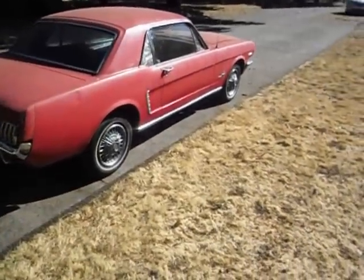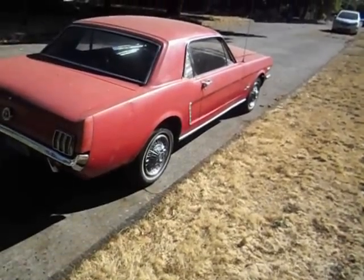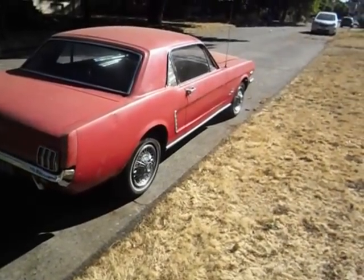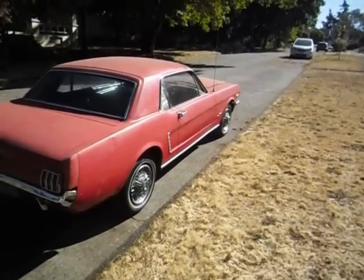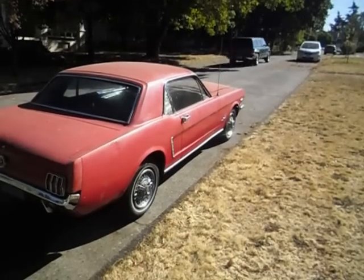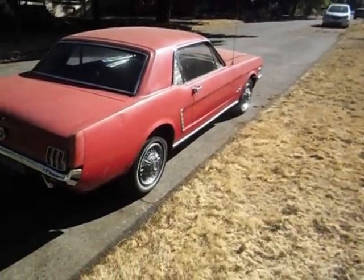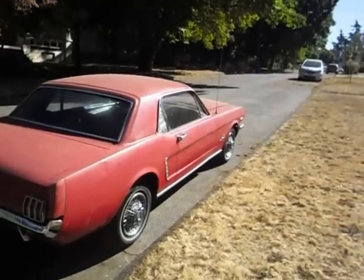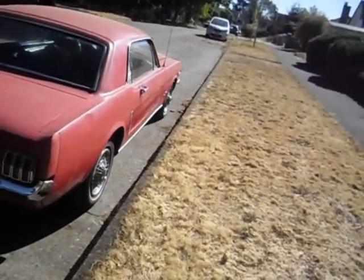This is a 45, maybe 46-year-old car at least — past that 40-year mark. If this was a 1966, the '67s would already be out by now, so it's undoubtedly older than 46 years old.